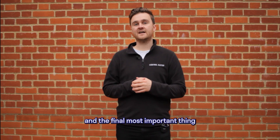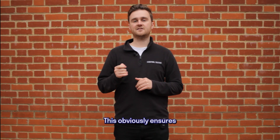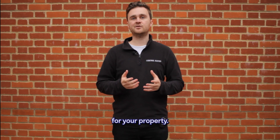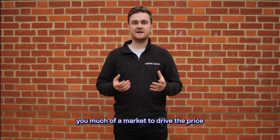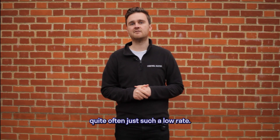The final and most important thing is when you go to sell, make sure that you can sell it to the open market. This obviously ensures that you get the best and most buyers for your property. It's quite common that you are forced to sell it back to them, which obviously doesn't really give you much of a market to drive the price, and you'll be forced into selling to them at quite often just a low rate.